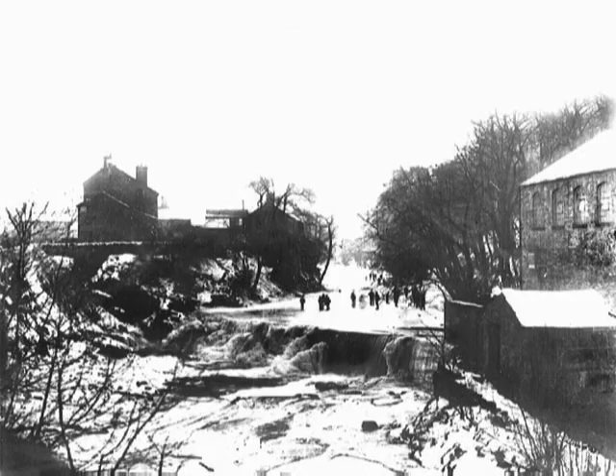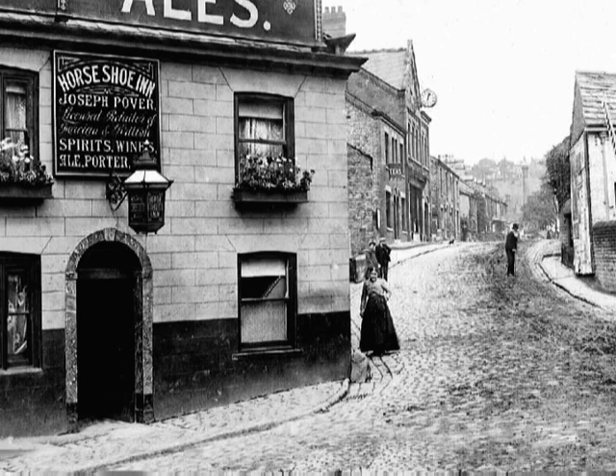During very severe winters, the river froze and provided the adventurers with an ice skating rink. Crossing the bridge, before 1936, took you over the county boundary into Derbyshire. On the other side of the river, looking left towards Comstall, we would be able to see the Horseshoe Inn. Joseph Pover, a publican, no doubt benefited from an exodus of customers crossing the bridge from the Midland Hotel to his premises, to take advantage of the longer opening hours that Derbyshire enjoyed over Cheshire.